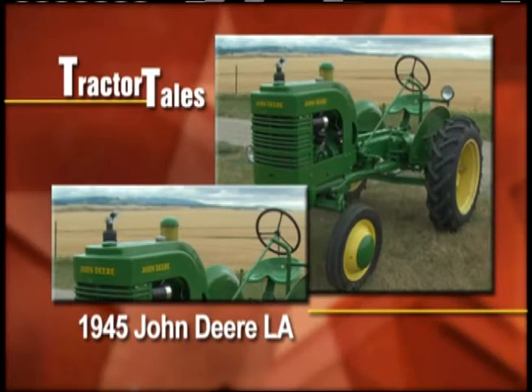Tractor Tales this week takes us to the scenic central Montana area. Brent Van Vost may be young but he understands and appreciates some of the finer things in life, like this 1945 John Deere LA.